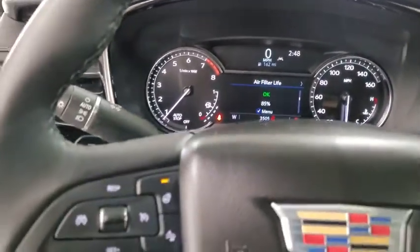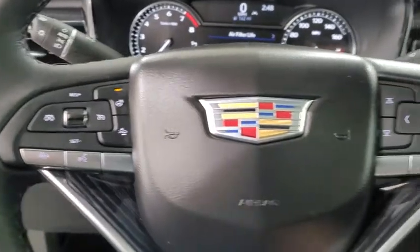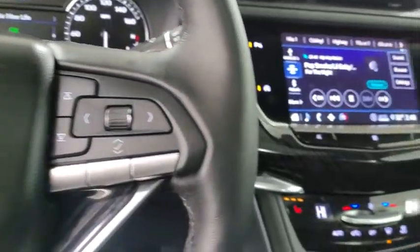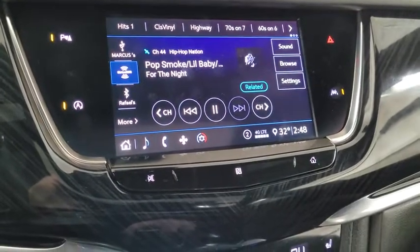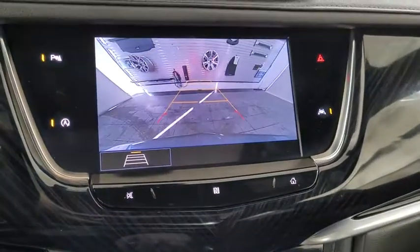Compass, heated steering wheel, power windows, security system, trip computer, driver and front passenger heated seats, rear window defroster, heated front seats, electronic stability control.